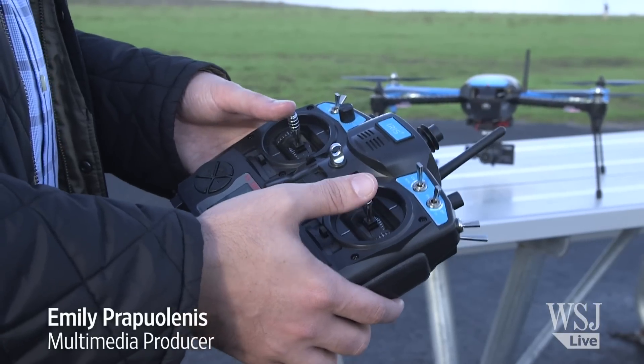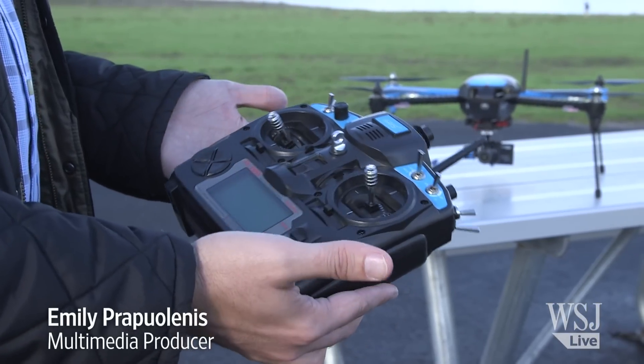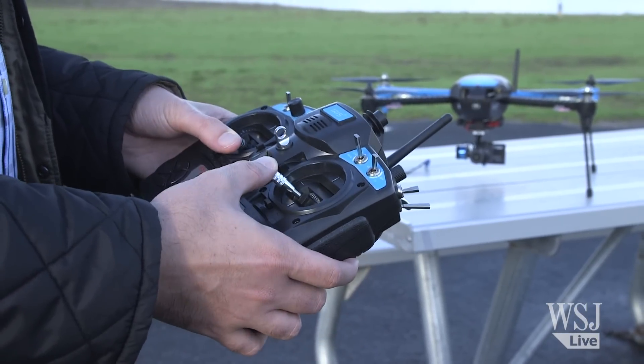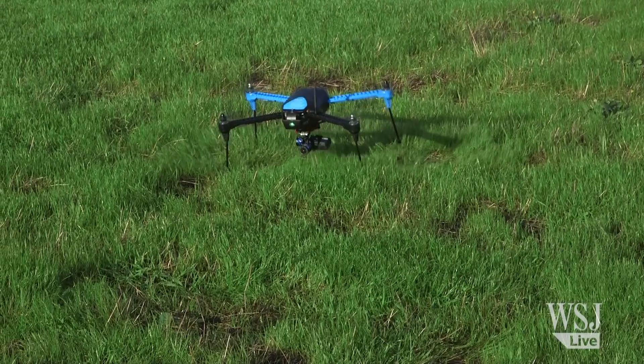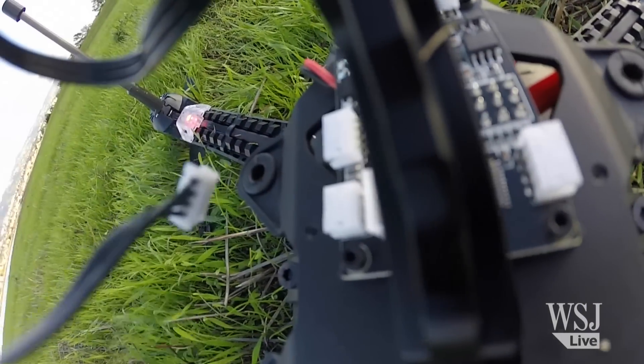The problem? The controls for these quadcopters can take a long time to master. Many of us who use them to take awesome aerial photos also have a tendency to crash them into things. So what if we could take a little bit of the human error out of the equation? There's a new generation of consumer drones that's a lot more autonomous — that makes them easier to pilot, and also just a wee bit scary.